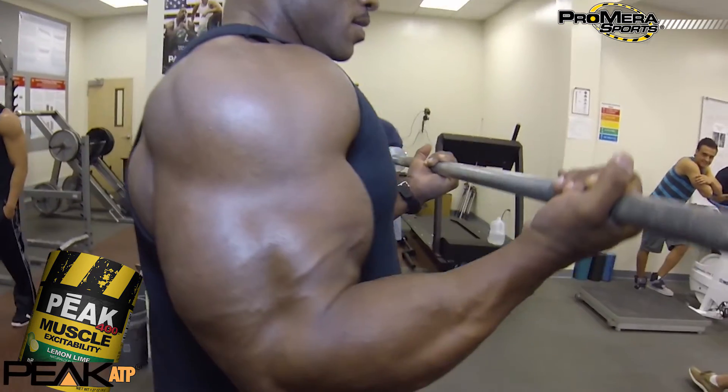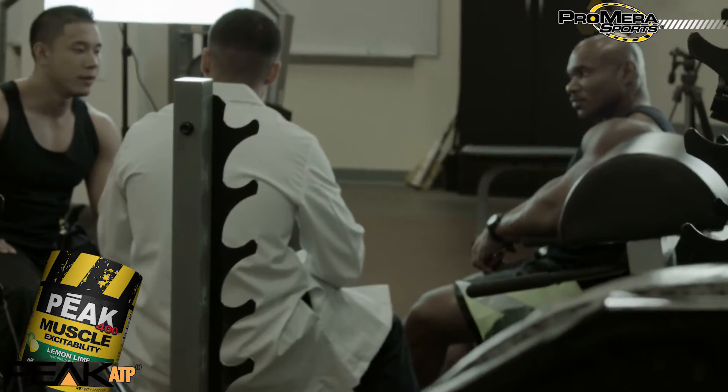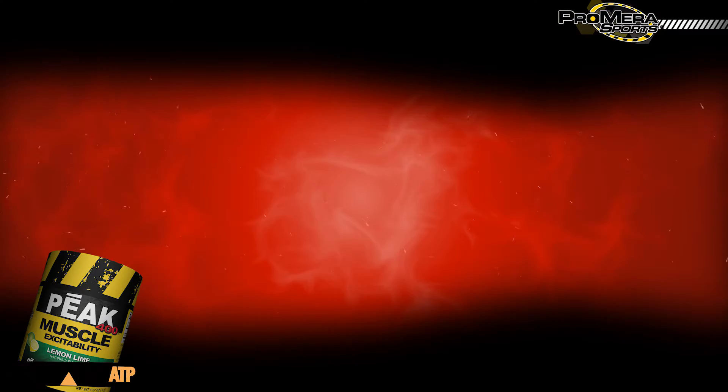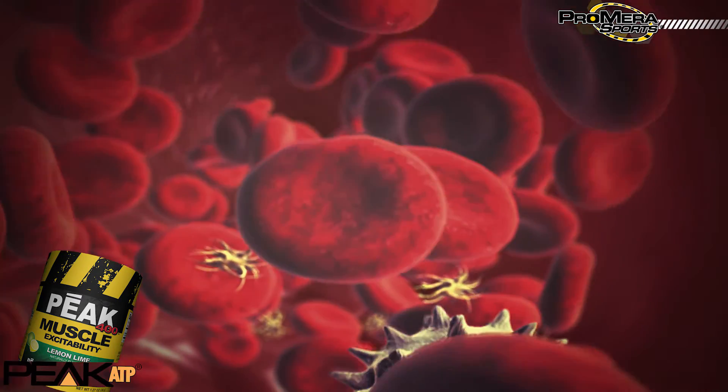First off, when you train, increases in blood flow are absolutely essential. And whenever you start training and you see you get a pump, ATP is actually regulating that response — it's causing that to happen. When you take oral ATP, it actually enhances the response. You get more blood flow to the muscle, so it speeds recovery and helps you train harder.